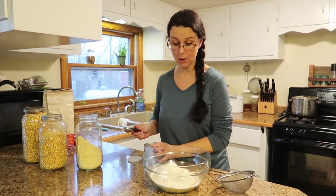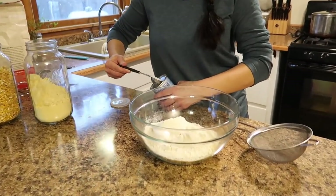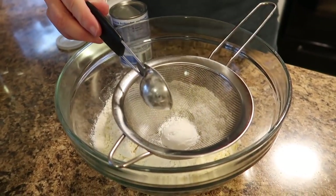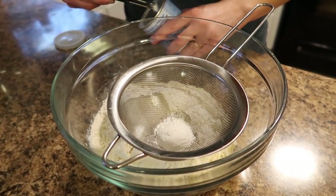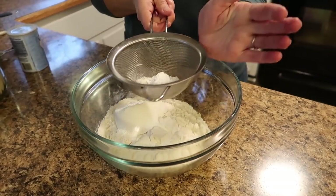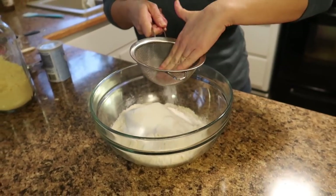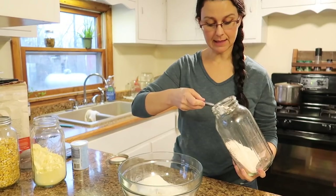We're going to add two tablespoons of baking powder. A lot of times baking powder is kind of chunky — I'm not sure if that's because of the humidity here — but I always sift it through a sieve to make sure I don't get a big chunk of baking powder when eating the cornbread. And we're going to add one teaspoon of salt. I'm using pink Himalayan salt.